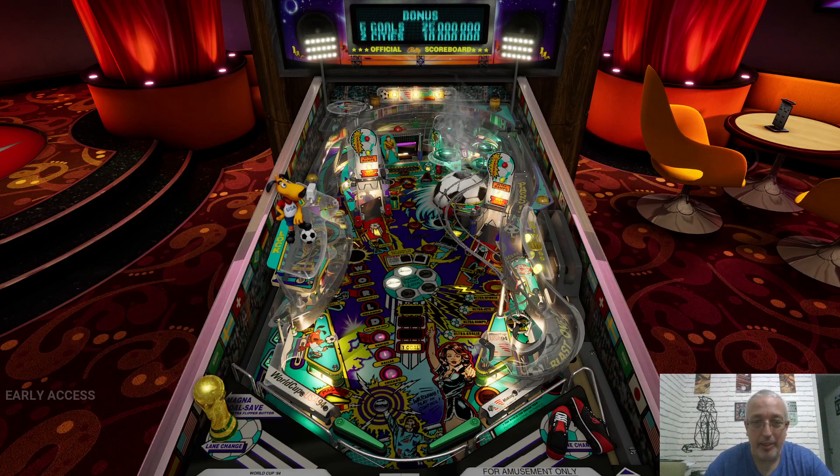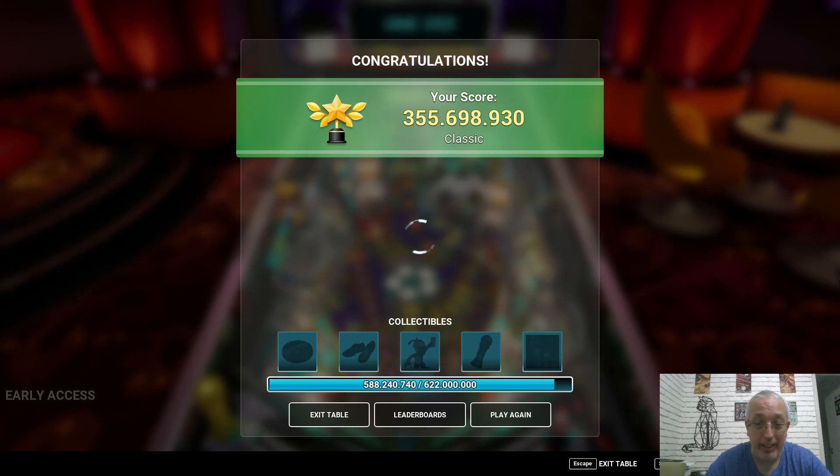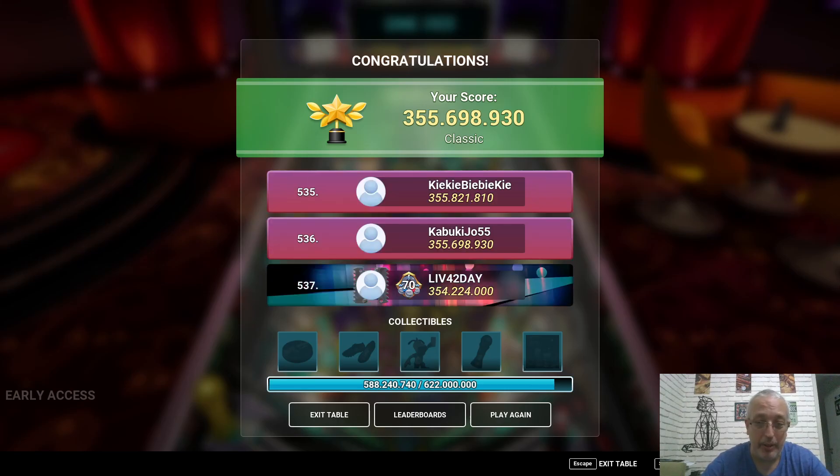All of a sudden this table has gotten so dynamic — that's really, really great. It plays fantastically well. The Pinball Arcade version is nothing compared to this table, honestly. I gotta give it to them, they did a hell of a job with it.